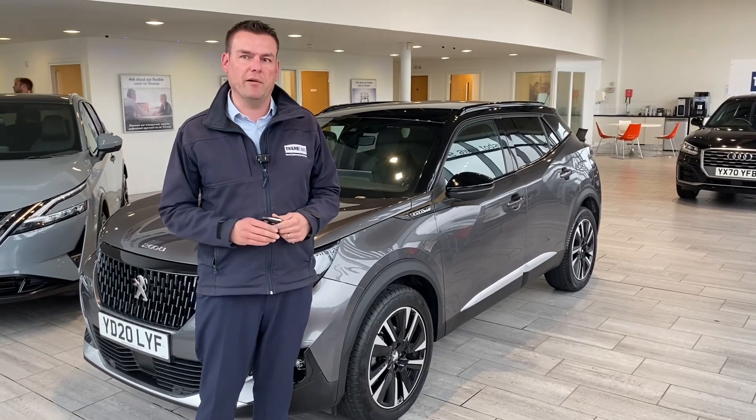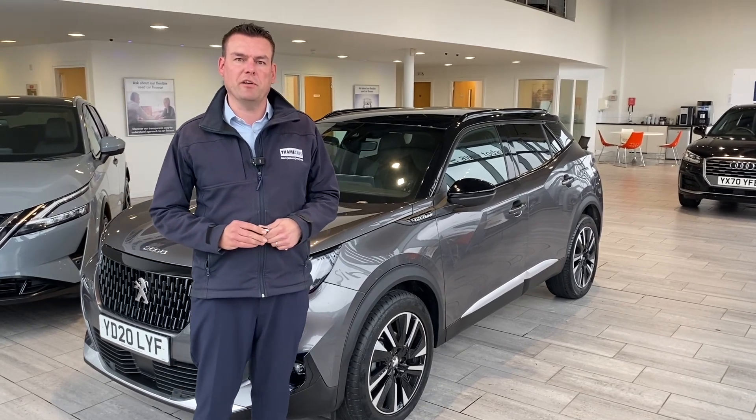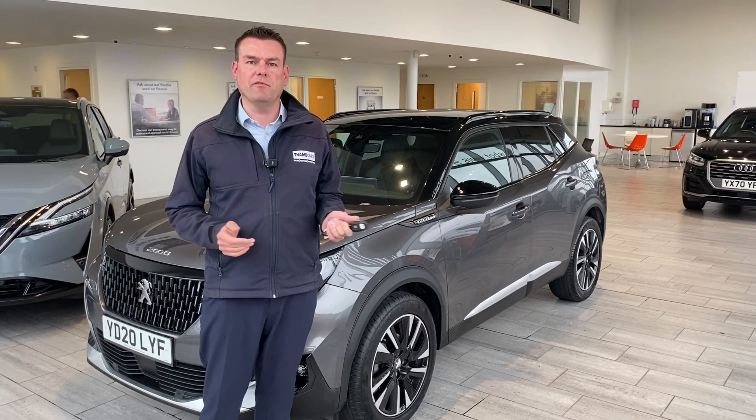You can drive in in your old car, drive straight out in your new one. If you live in a 50-mile radius of Tame, you can have your new car delivered free of charge as well, with absolutely no admin fees.